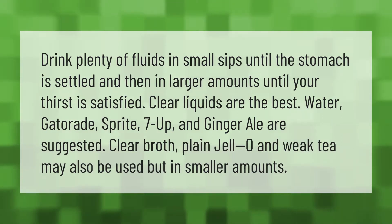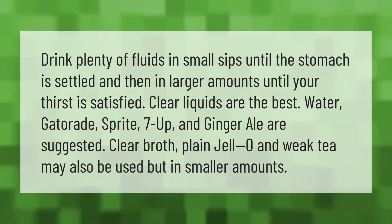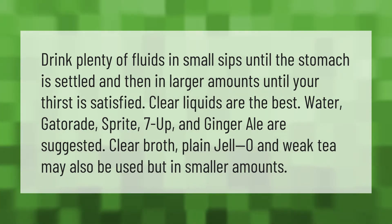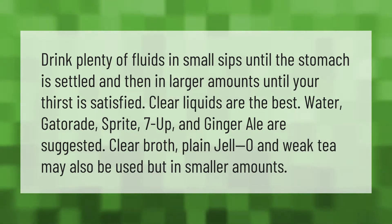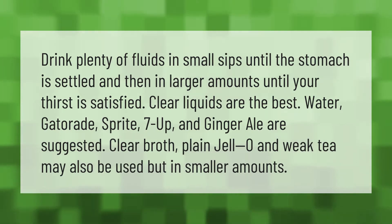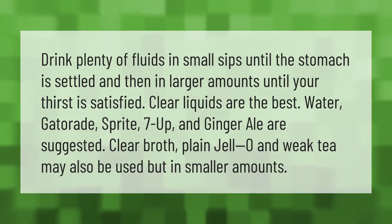Drink plenty of fluids in small sips until the stomach is settled, and then in larger amounts until your thirst is satisfied. Clear liquids are the best — water, Gatorade, Sprite, 7Up, and ginger ale are suggested. Clear broth, plain gelatin, and weak tea may also be used, but in smaller amounts.